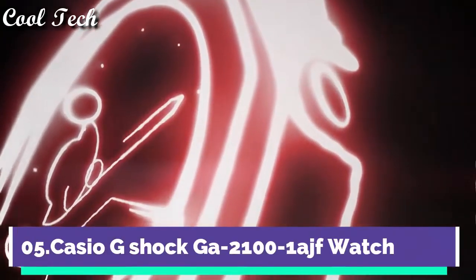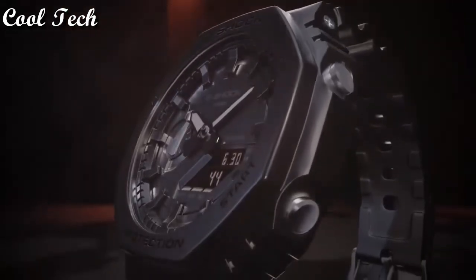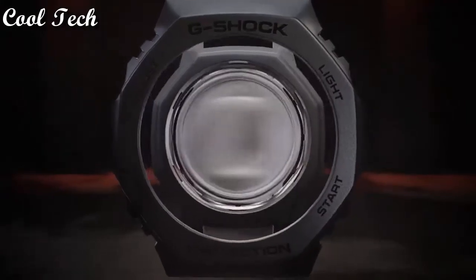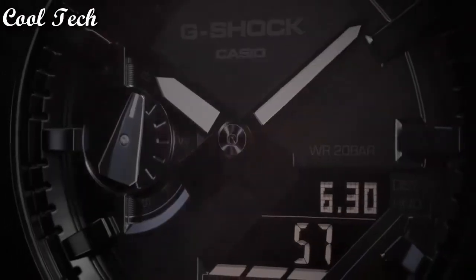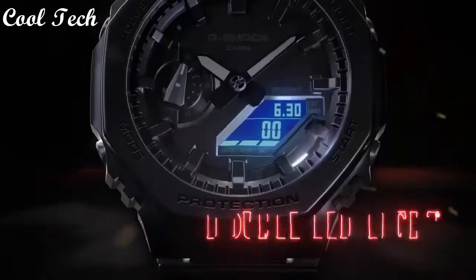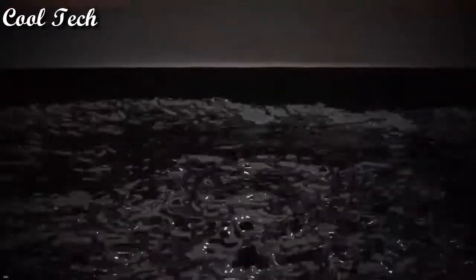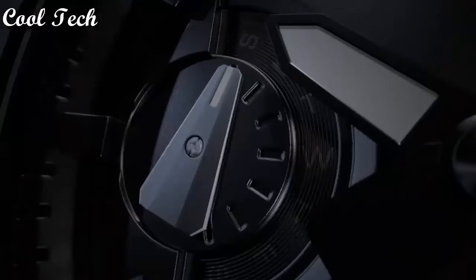Top 5. Item shape round, display type analog and digital, glass buckle, case diameter 45.4 mm, band material plastic, special features stopwatch, timer, world time, movement quartz, water resistant depth 200 meters.